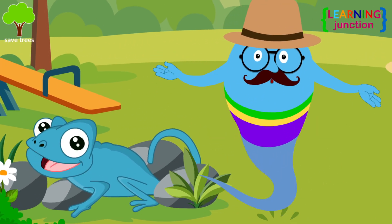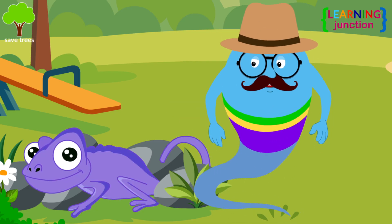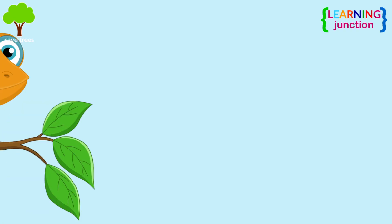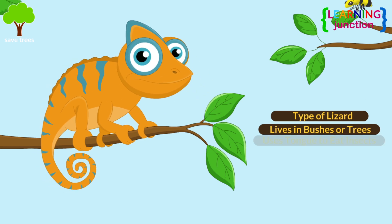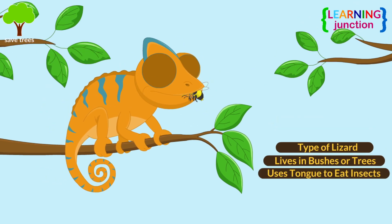I will explain all about their colorful science today. A chameleon is a type of lizard. It lives in bushes or trees and uses its long tongue to eat a wide variety of insects.